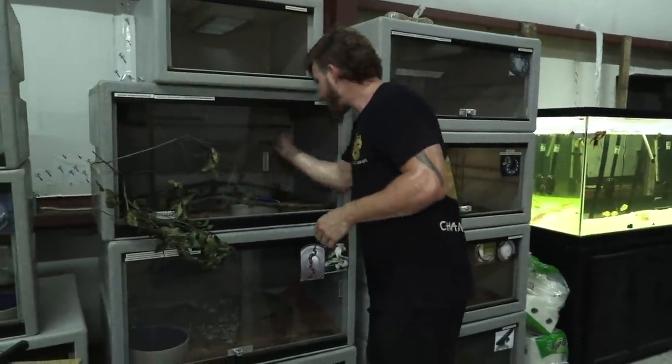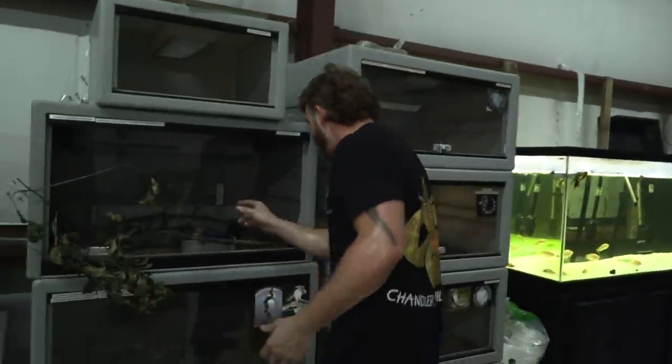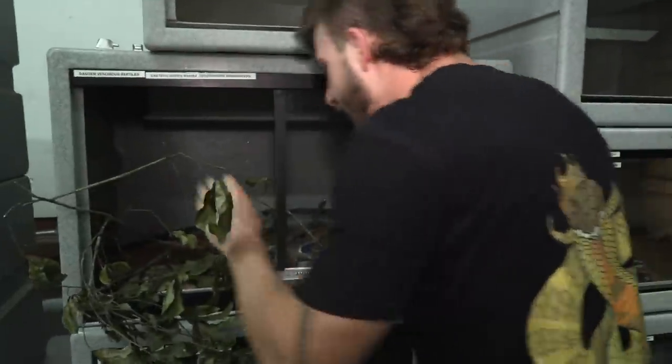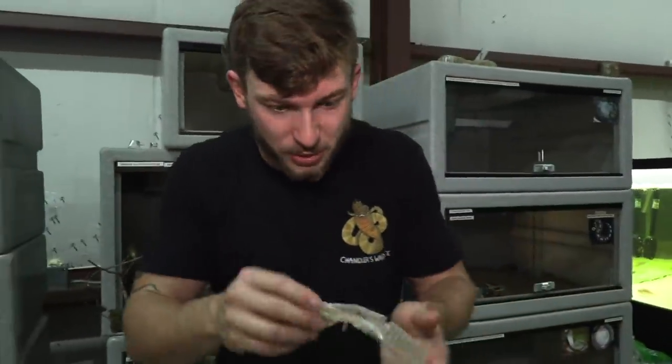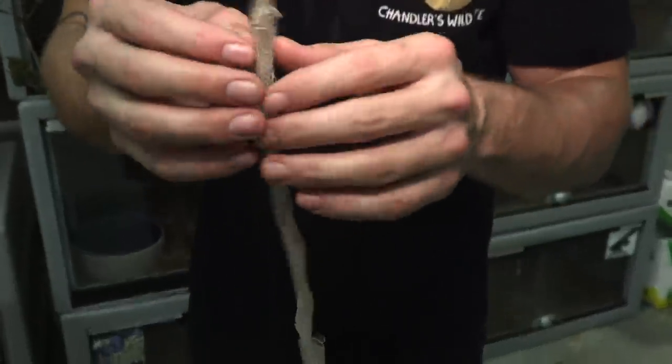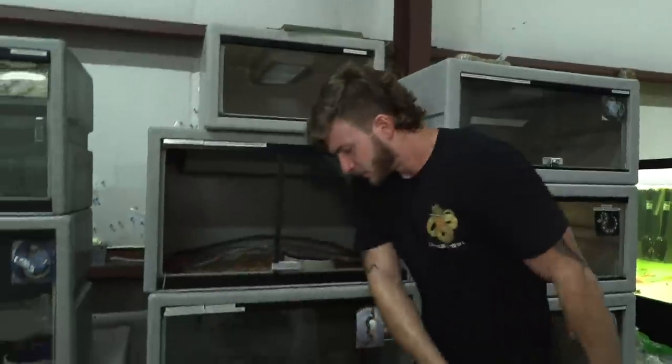We actually have Brian Barczyk coming over — oh my goodness, the great Brian Barczyk is coming to visit! I cannot wait. I just want to make sure this place is clean before he gets here — he'll be here in about an hour. He's the OG of reptiles on YouTube, and showing him the venomous snake room is a privilege. I want to make sure everything looks great. Oh, look at the head of the mamba's shed — that looks really cool. I'll save that for Brian.